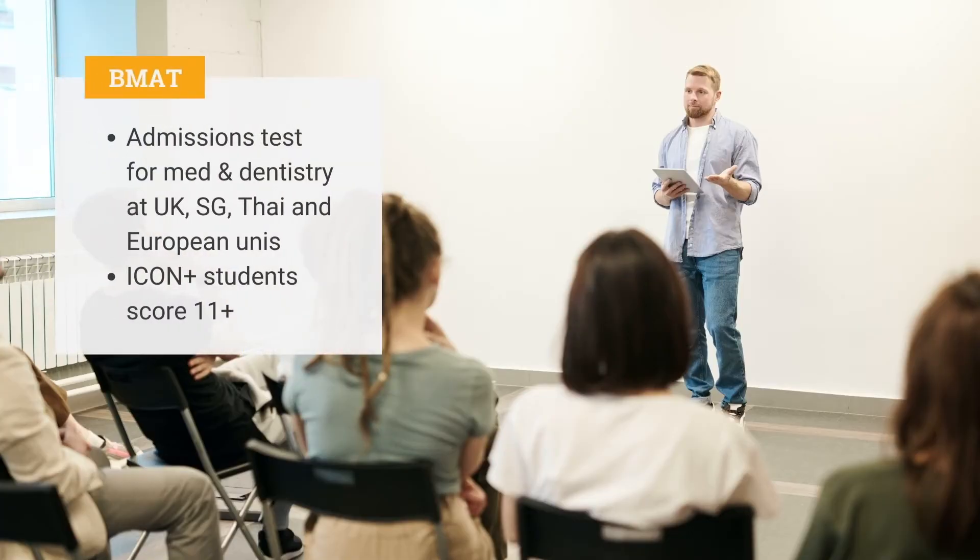Welcome, and let's talk about the BMAP. For starters, the BMAP is required for students applying for medicine or dentistry at select universities in the UK, Singapore, Thailand, and some European institutions.